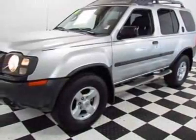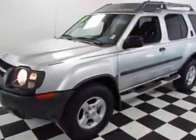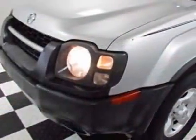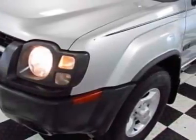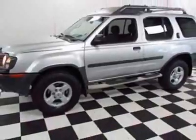Look at this 2004 Nissan Xterra. This Xterra has just under 119,000 miles. This vehicle has a limited warranty. This vehicle gets an estimated 17 miles per gallon in the city and an estimated 21 on the highway.